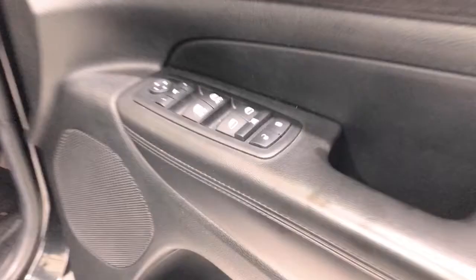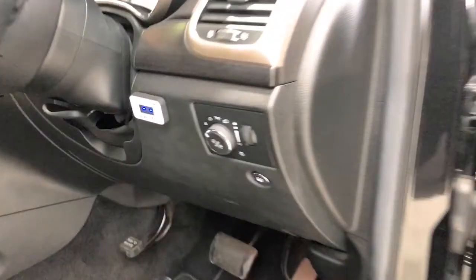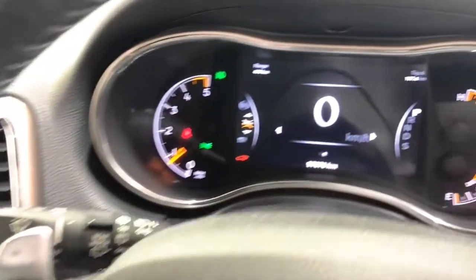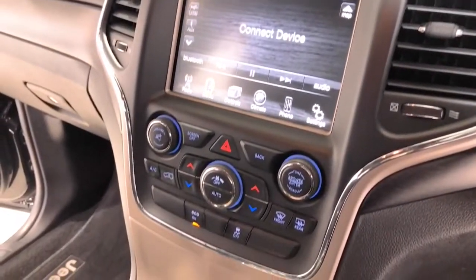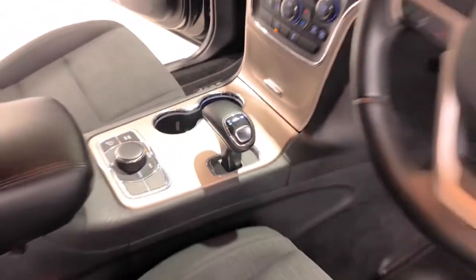The Grand Cherokee has received a five-star rating from NCAP. Some of the convenience and safety features include dual front airbags, side airbags near the driver, anti-lock braking, auto climate control with dual temperature zones, alarm system, remote anti-theft, adjustable tilt and telescopic steering wheel, 18-inch alloy wheels, brake assist, and cruise control.